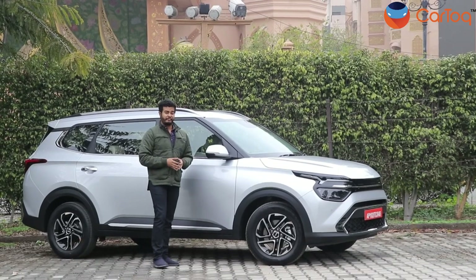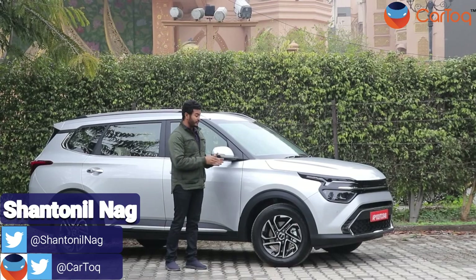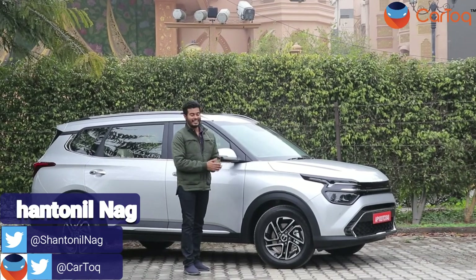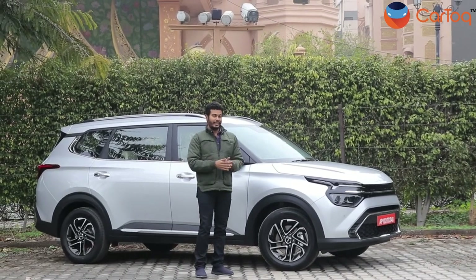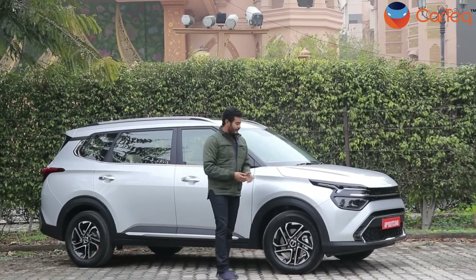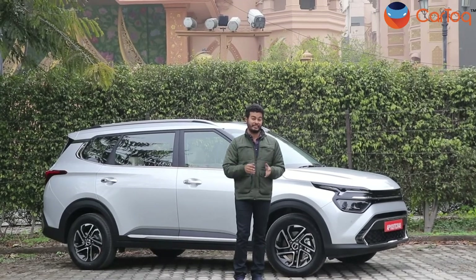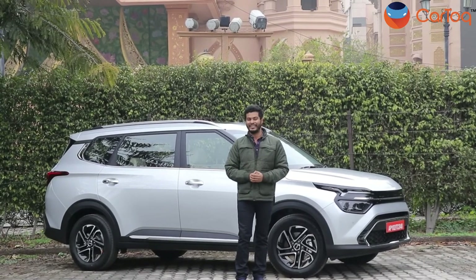Last year, we didn't see much activity from Kia in the Indian market. In 2022, Kia has its first product, the Carens. Now the vehicle you see here, Kia doesn't like to call it an MPV. What is it then? Well, stay with us for the next few minutes — we will tell you all about the Carens and find out if this is an MPV or something else.